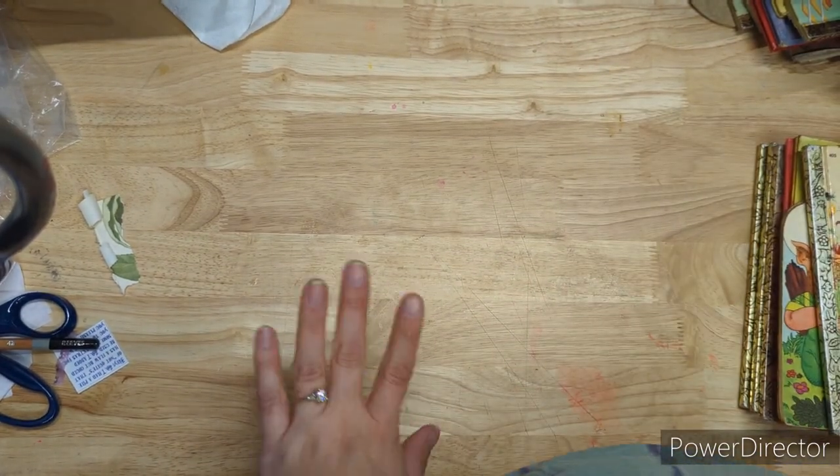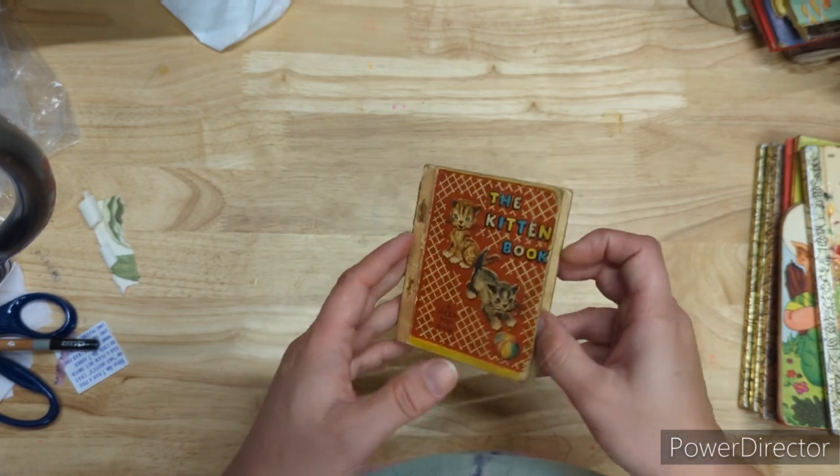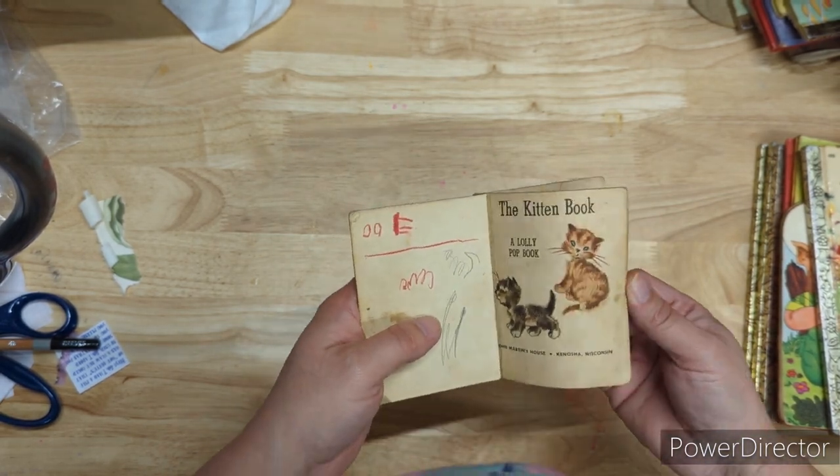Okay guys, this is a haul and it's all screwed up. Nothing is going to be in order, but I went to the auction house today and I won this lot of children's books.